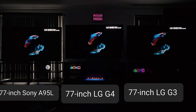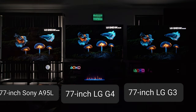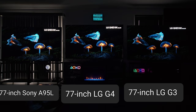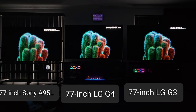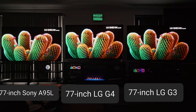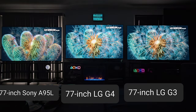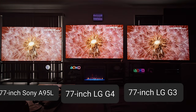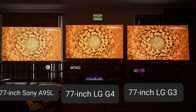I have the A95L to the left, the G4 here in the middle, and the G3 all the way to the right. Now, this video is going to be short — maybe five to seven minutes. At a first glance you really don't notice a difference; you have to kind of sit back and just watch.